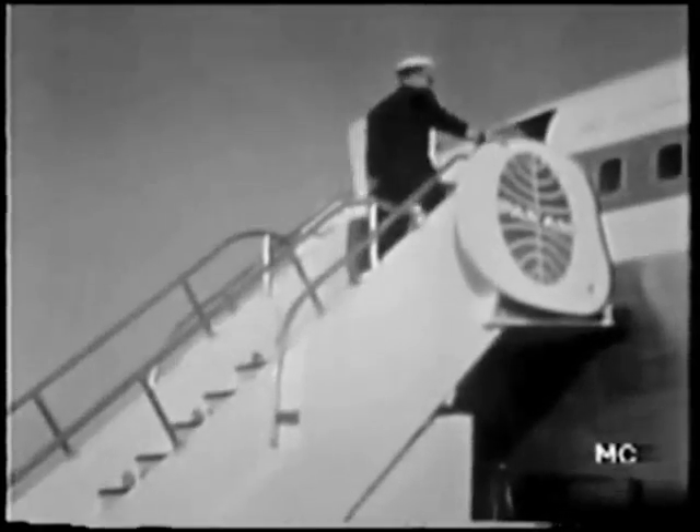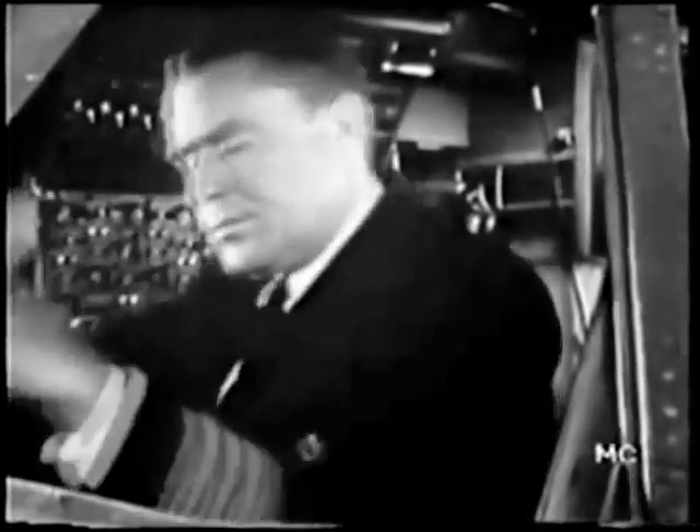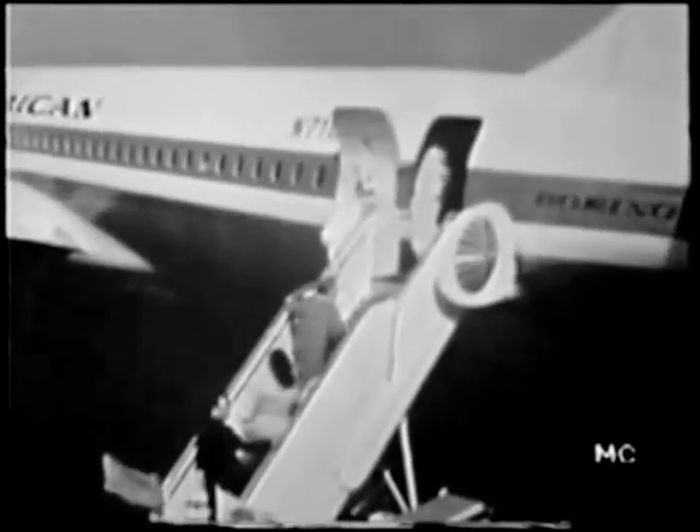Time is approaching for the takeoff. The crew will board first and check to make certain all is in readiness before the passengers start filing in. And even though the ship has been checked and rechecked, the officers will check once more to make positive everything is A-OK.